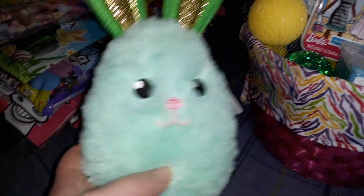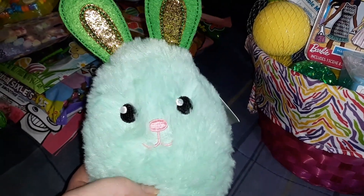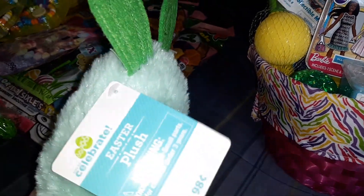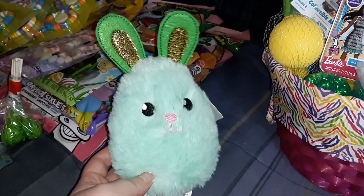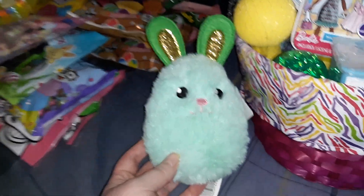As far as what I already have in her basket — I got this little Easter plush from Walmart. We do not need any more stuffed animals, but it was really cute and I thought she would like it, so I picked it up. It was 98 cents.